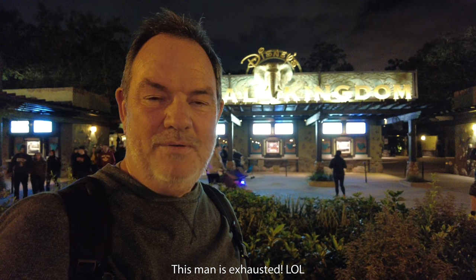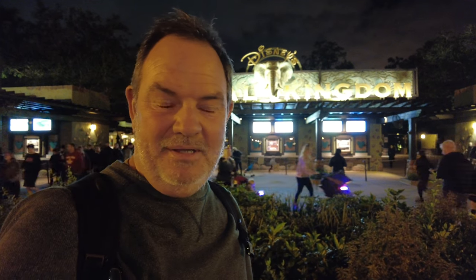Today is our last park day and we have worn Animal Kingdom out. I'm still sad that the Maharaja Jungle Trek bird aviary was closed, but otherwise it was a really great day of photography. I hope you enjoyed it — if you did, give me a thumbs up, subscribe, hit the bell, and as always I look forward to seeing you in the next one. Bye bye from Disney's Animal Kingdom theme park, Orlando, Florida.